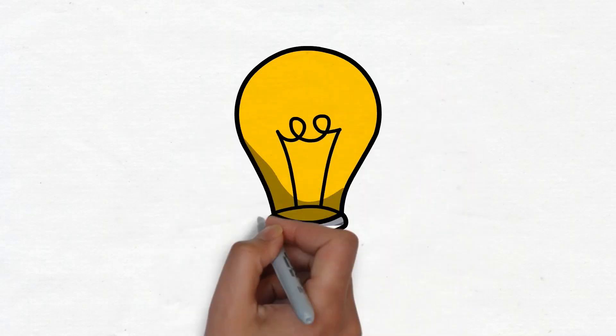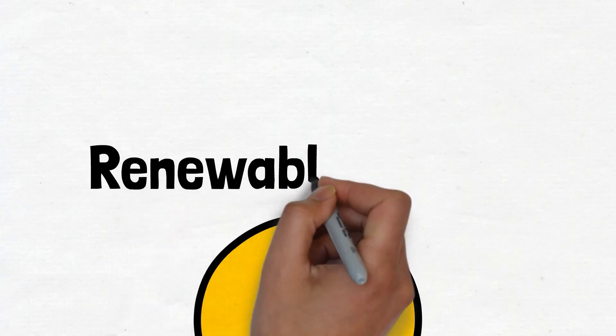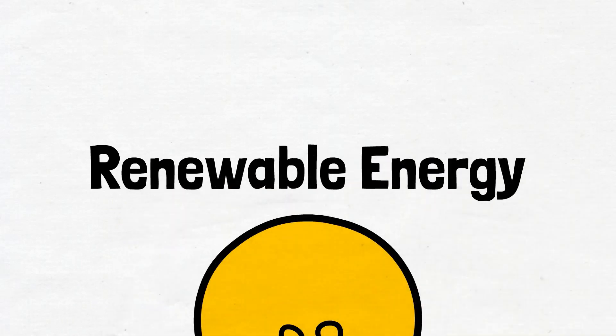This video looks at some of the main types of renewable generation in Great Britain, namely onshore and offshore wind, as well as solar generation.